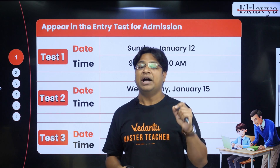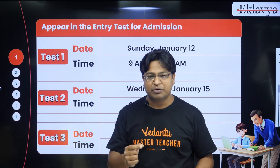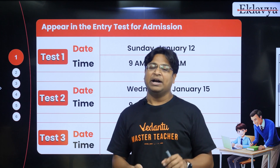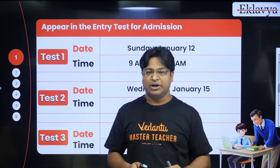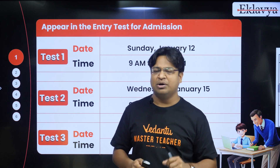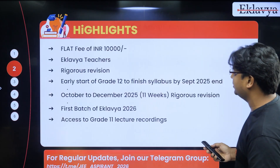The next stage will be the interview. Students who are shortlisted on the basis of these tests will be called for a personal interview, and if you qualify the interview, we will give you the opportunity to enroll in this batch.